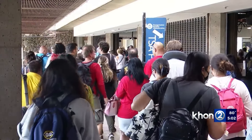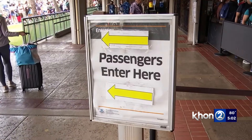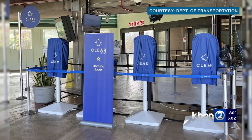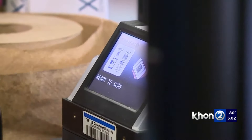Checkpoint 1 will be used for TSA pre-check, and checkpoint 2 will be used for overflow general screening. Unlike pre-check, Clear uses biometrics to confirm your identity. You scan your boarding pass at one of the pods, and the machine verifies your identity by scanning either your fingerprint or eyes.